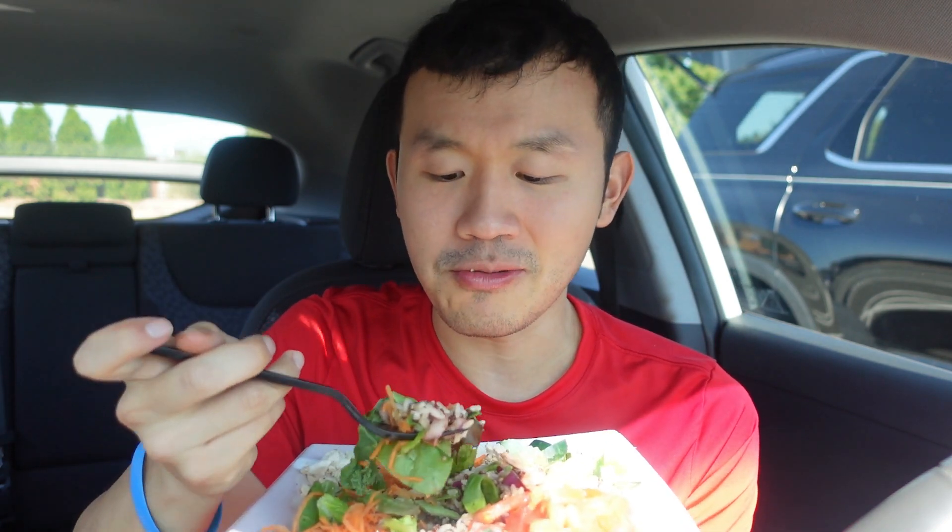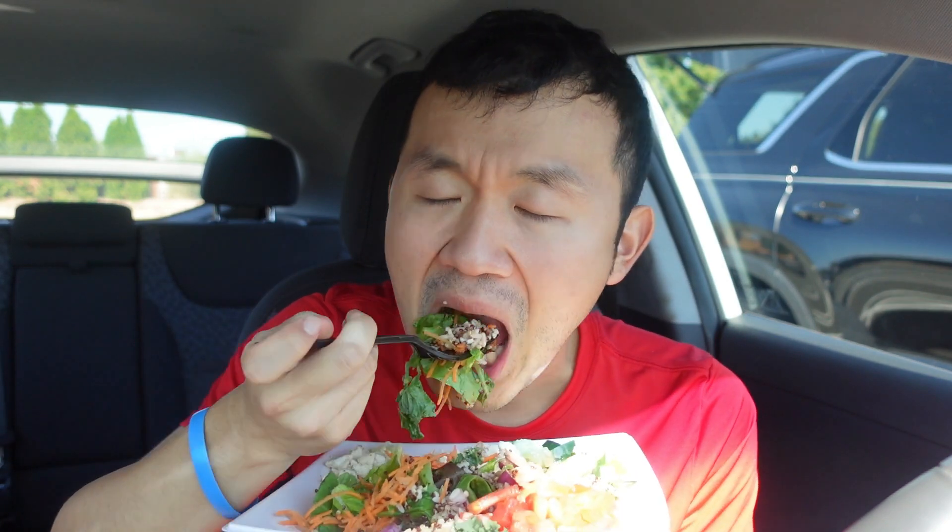They also have desserts there too — they have a chocolate chip cookie and a brownie. You can also get wraps as well, if you didn't know. They have a whole variety of salads you can get. You can get a grilled chicken sandwich; they also have a crispy barbecue chicken. So that's really delicious to try.